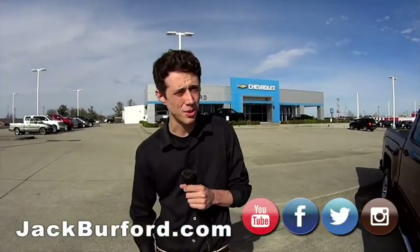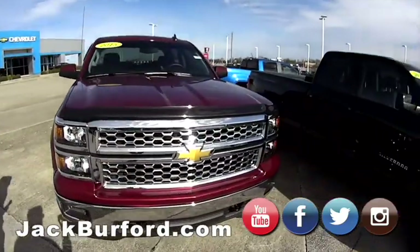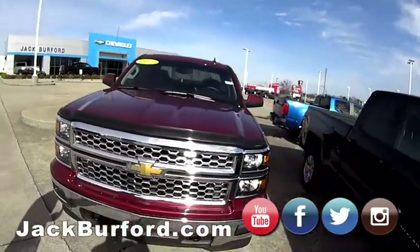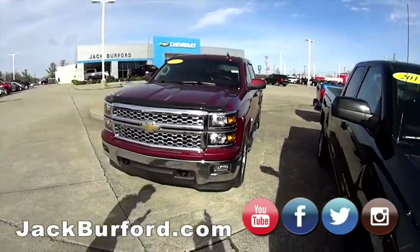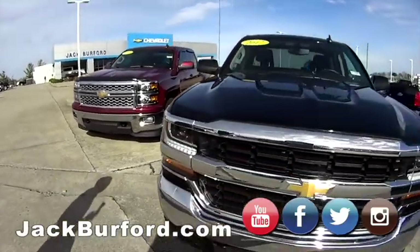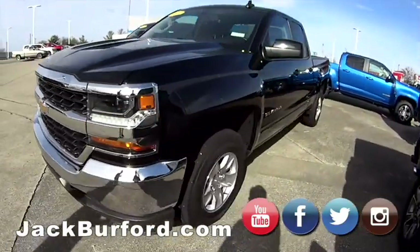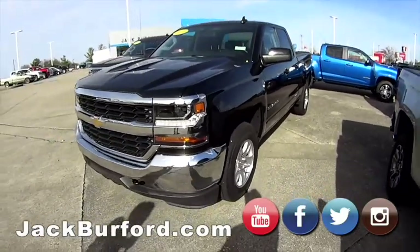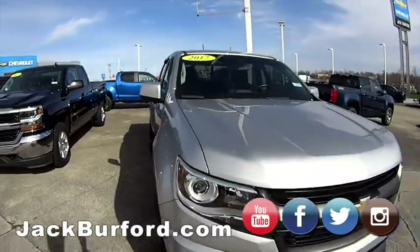Hey guys, this is James at Jack Burford Chevrolet. We're going to do our weekend walk-around and go over our used inventory. We've got a 2015 1500 crew cab Silverado — super clean, got air ride suspension in the back for all your towing. We've got another 2017 black 1500 crew cab down here, and we've got the 2017 Colorado — super nice truck.